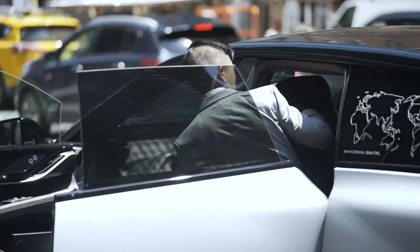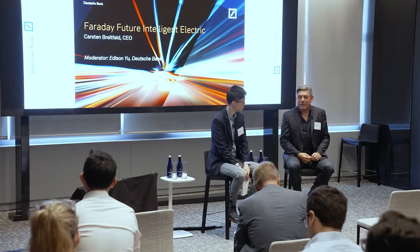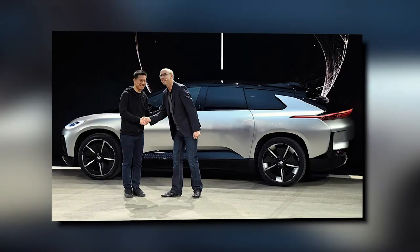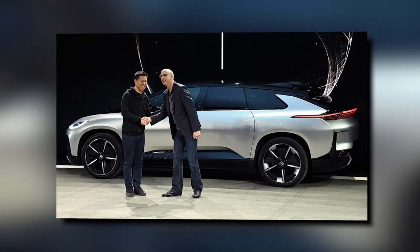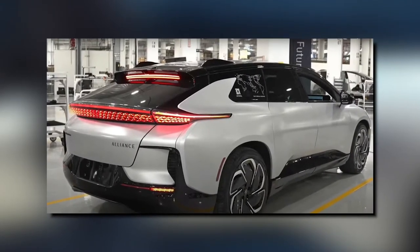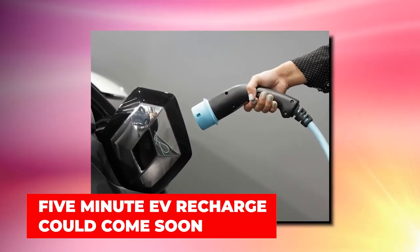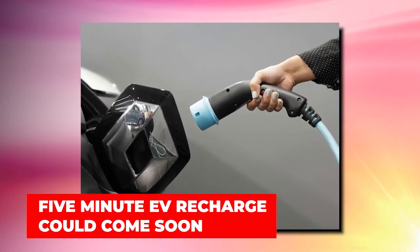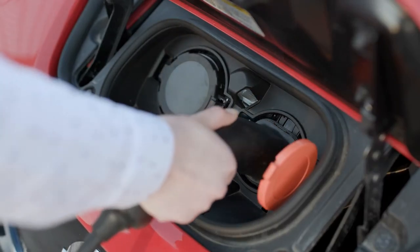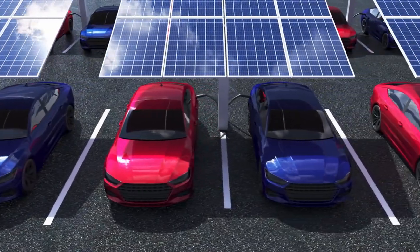Faraday Future is just one of many startups that had promised to disrupt the industry with technology-heavy designs. As the current political and economic climate stands, the price of commodities is rising beyond their capabilities, leaving many scrambling to secure fresh lines of funding. Faraday is one of many startups that went public through blank check mergers — a market that has begun to slow this year because of regulatory scrutiny and the poor market performance of the majority of listed companies.